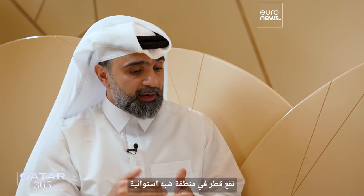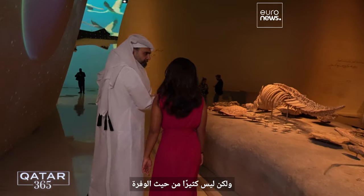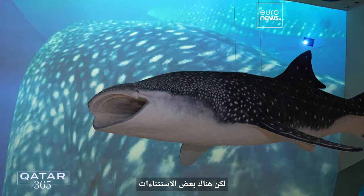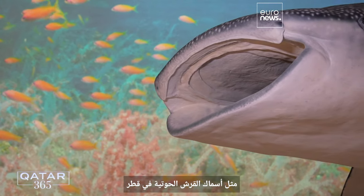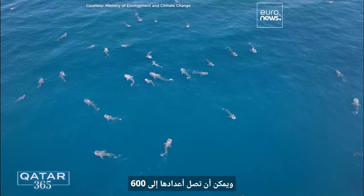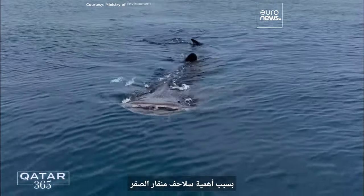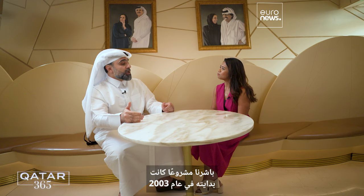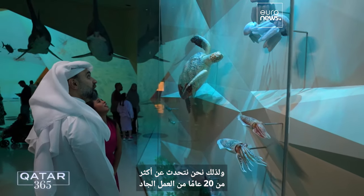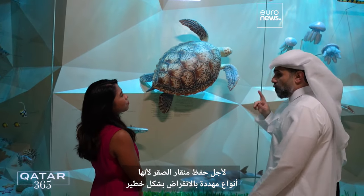Qatar is located in a sub-tropical region, so we have high species richness, but in terms of abundance it may not be quite as rich. There are some exceptions, like the whale shark. Whale sharks aggregate in the northeast, and their number can reach up to 600 — which is the largest aggregation in the world. Because of the importance of the hawksbill sea turtle for the environment and biodiversity, we initiated a conservation project going back to 2003 — more than 20 years of hard work — because they are a critically endangered species.